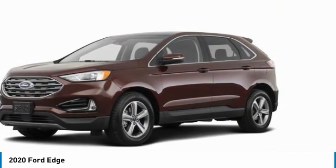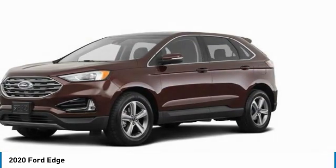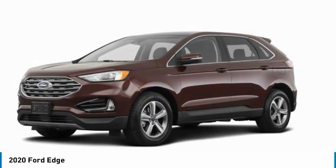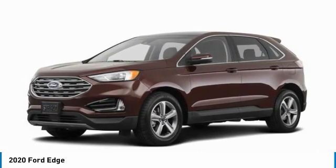Turbocharged, heated mirrors, all-wheel drive, aluminum wheels, rear spoiler, brake assist, daytime running lights, rain-sensing wipers, fog lamps.